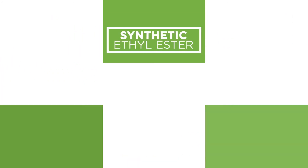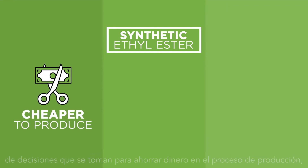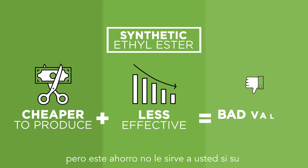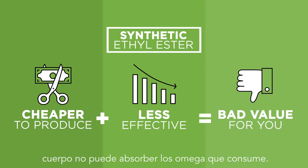In contrast, ethyl ester form omega-3s are the result of cost-saving decisions during manufacturing, but these savings aren't passed on to you if your body can't absorb the omegas you consume.